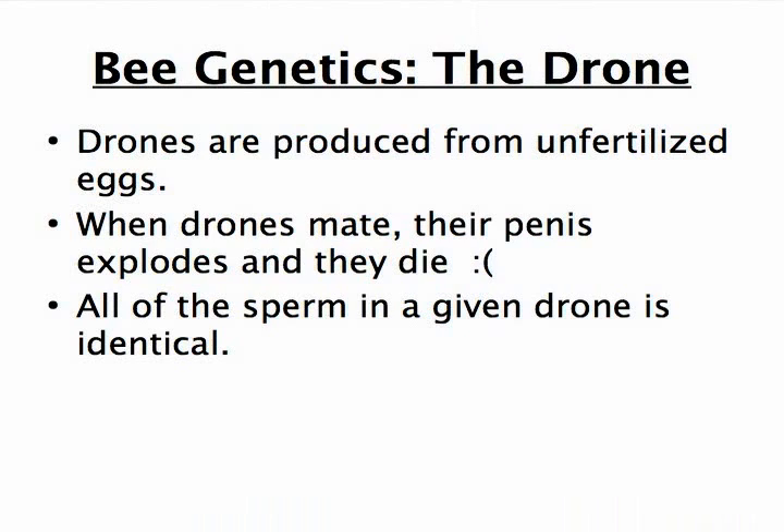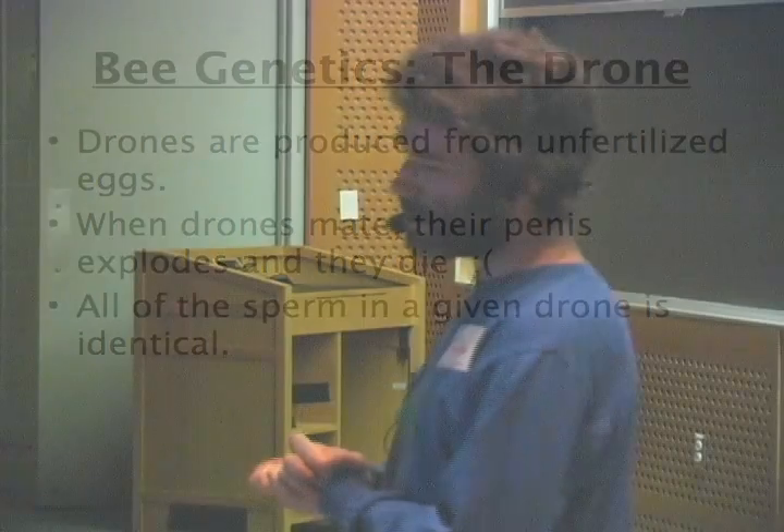Drones are produced from unfertilized eggs, like a chicken egg that you'd buy in the store — that's where drones come from. When drones mate, their penis explodes and they die, which is very sad for the drone. And all of the sperm in a given drone is identical, and this is important.